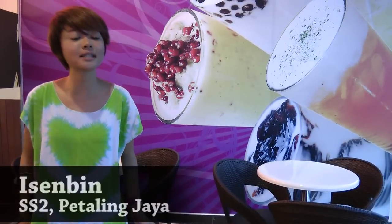Hi everybody! Today I'm going to try a Taiwan handmade dessert where they bring in the authentic traditional recipe all the way from Taiwan, and the place is called Iced Beef. Let's go!